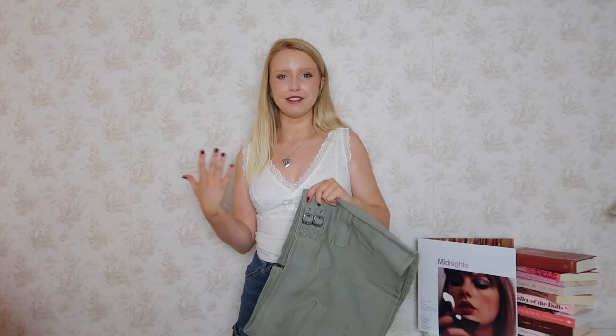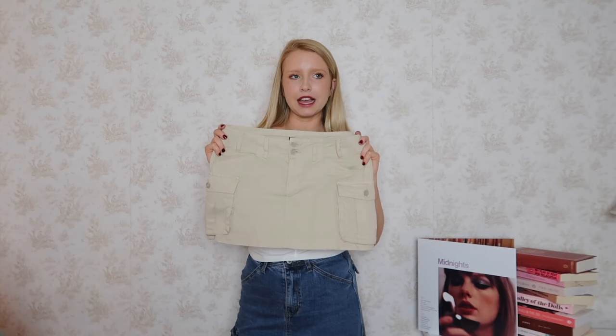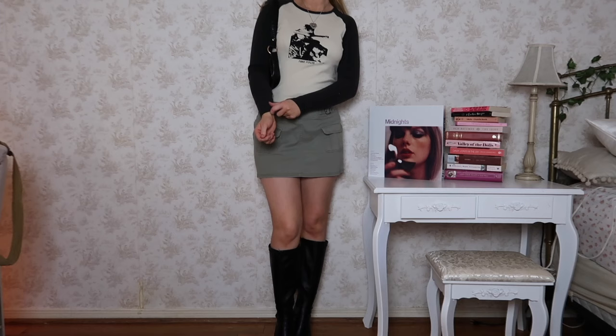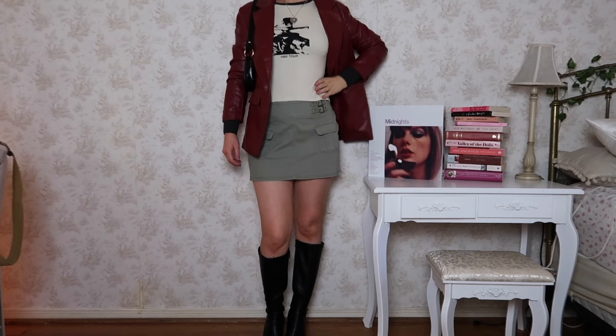One of my favorite skirts for this aesthetic is any kind of cargo or khaki skirt. This green one from Hollister gives me major early 2000s Cadet Kelly vibes — so cute and easy to style. It has a really cute buckle detail too. I also have the Brandy Melville khaki skirt — a nice plain one — and they also have longer khaki skirts that are very cute for this aesthetic. A cargo skirt looks best with any graphic tee or long-sleeve shirt, and could go with any top in this video. A leather jacket makes any outfit 10 times better; I styled it with a little baguette bag and my knee-high boots.